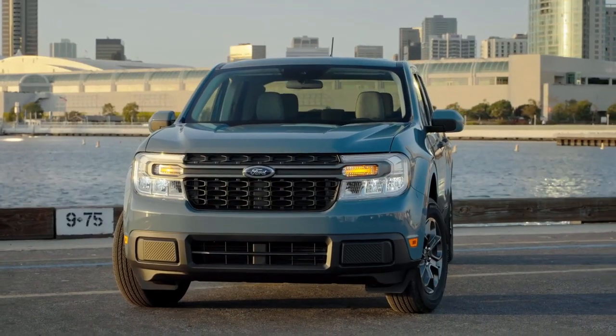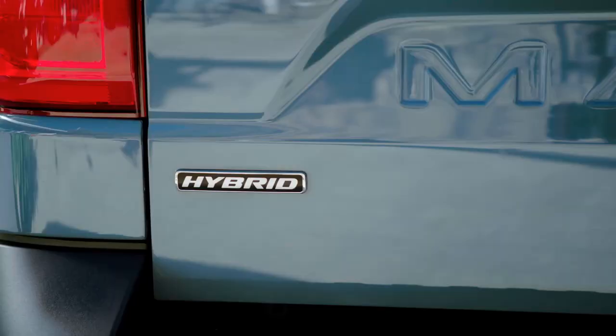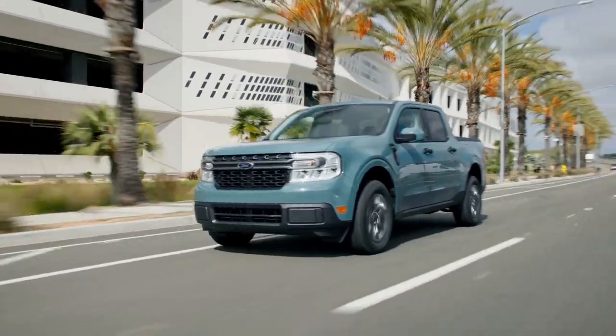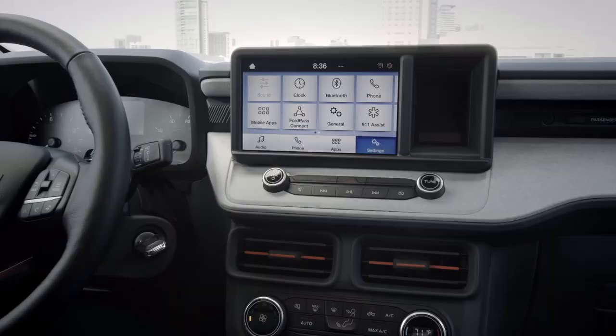First and foremost, all trims will come standard with a two-and-a-half liter four-cylinder assisted by an electric motor for a combined 191 horsepower. This setup only comes with front-wheel drive and a continuously variable automatic transmission.